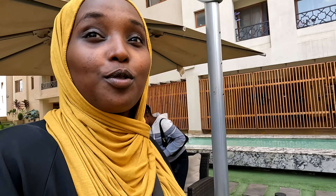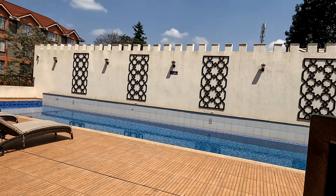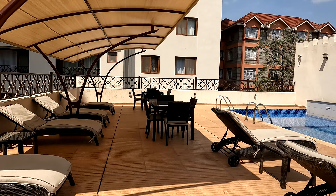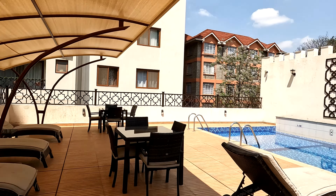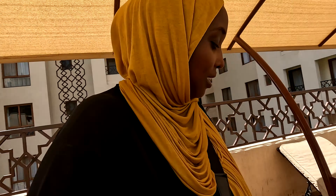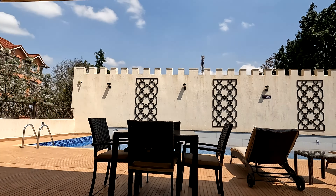This is the type of environment I like. Let's go see the gym. Pool! My god! This is the pool area!